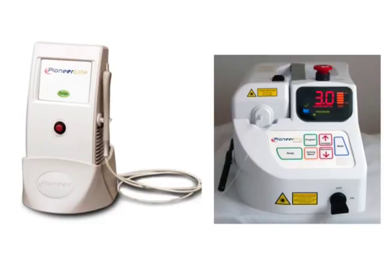Please contact your Patterson Dental Supply representative for ordering information. Thank you.